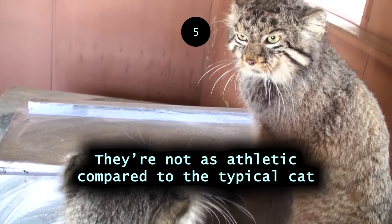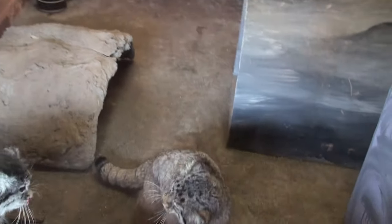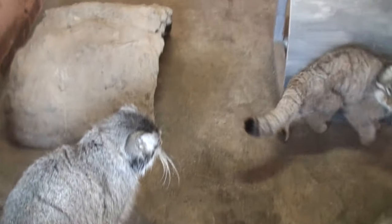They're not as athletic compared to the typical cat. This one has a more robust build. The slender and agile figure seen in many other cats is lacking in the Pallas's cat.